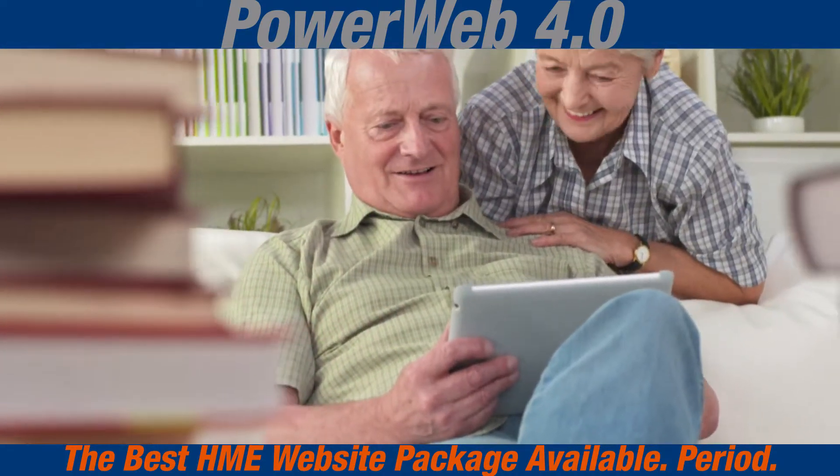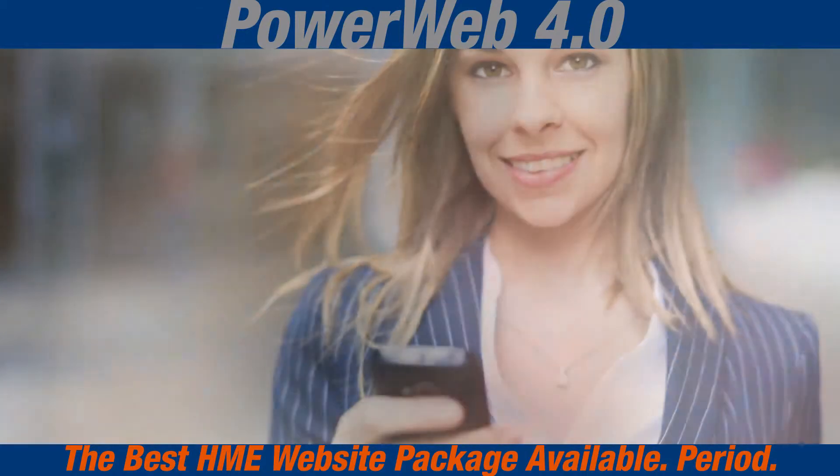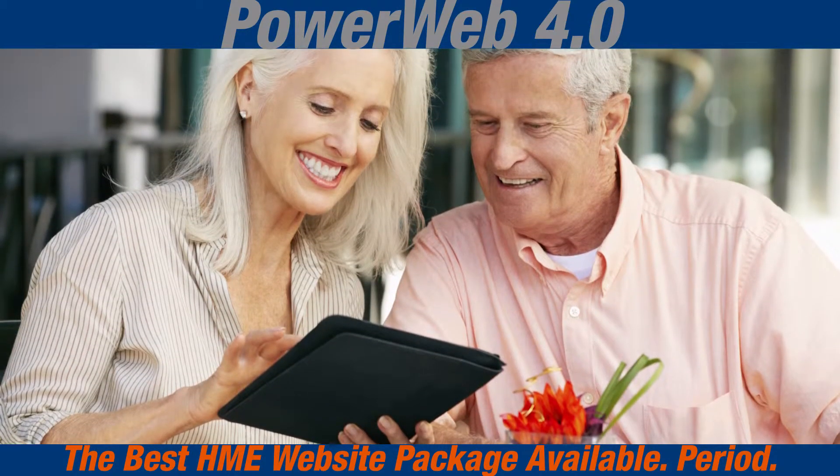Designed for the increasing number of people using the web on today's mobile devices, like smartphones and tablets. Now your site can look great and be available anywhere at any time.